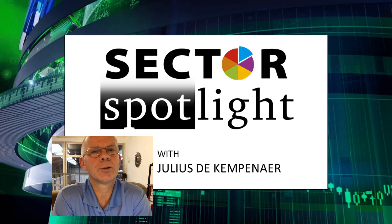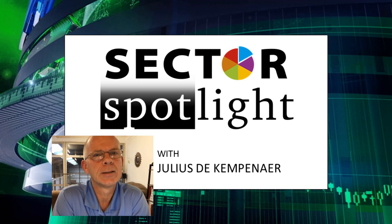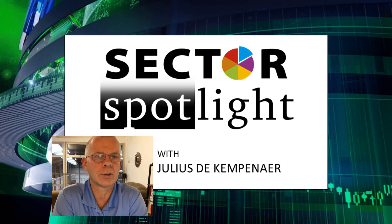Hello Sector Watchers, welcome to the show. This is the 51st episode of Sector Spotlight on Tuesday, the 12th of October, recorded on the 11th. My name is Julius De Kempenaer and as usual, I am your host for today's show.